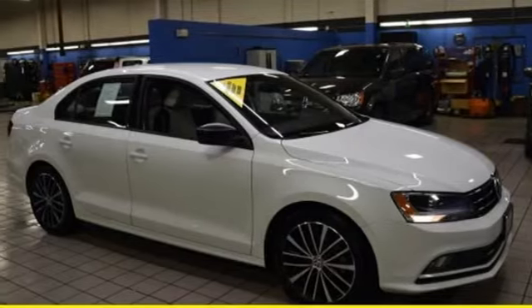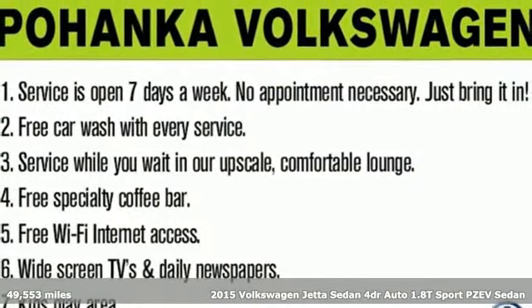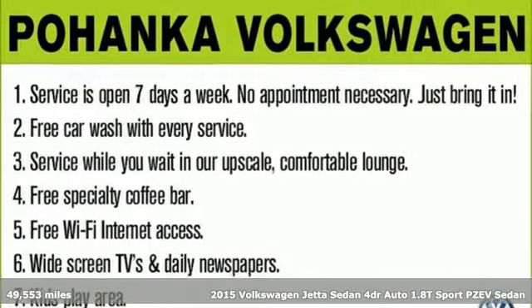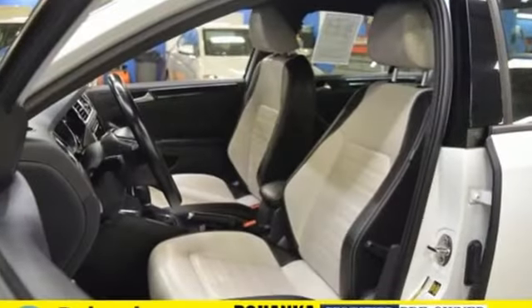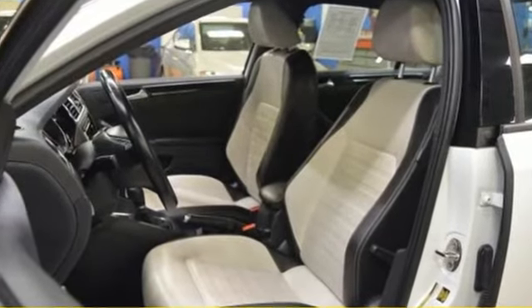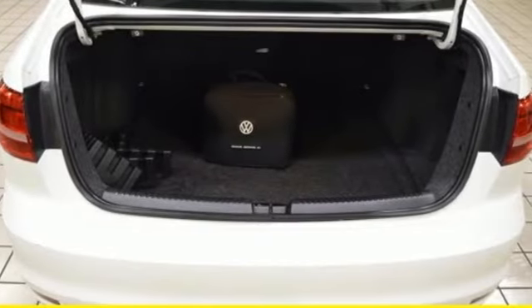Here's a 2015 Volkswagen Jetta. This stylish ride comes well equipped with keyless entry, Bluetooth and a multi-function steering wheel. It has stability and traction control, an intelligent crash response system and heated mirrors. Best of all, it has room to spread out plus a spacious trunk ready to load up with whatever your adventure demands.